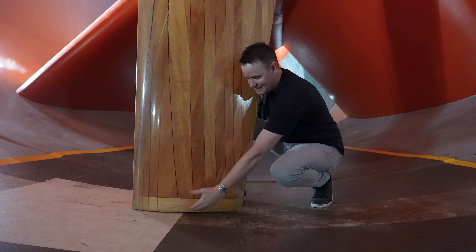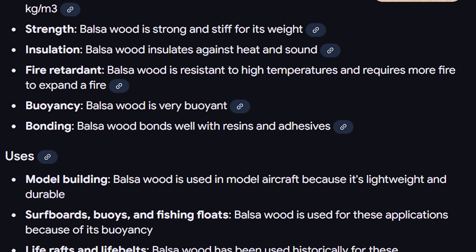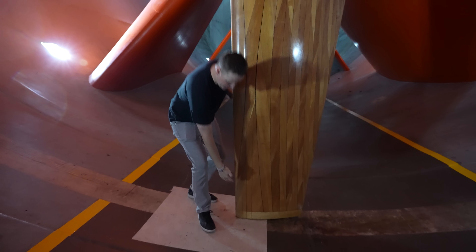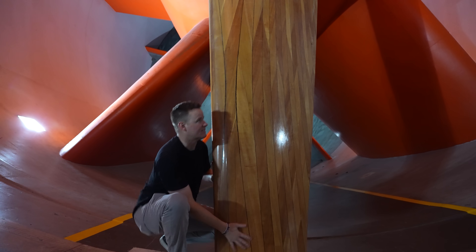They use sandpaper to sand this thing down. The bottom is different — this is balsa wood right here — because if a GoPro comes off one of the cars at a hundred miles an hour and blows through the tunnel and hits this, the balsa wood can be replaced easily. But all the rest of this is basically just one giant piece.